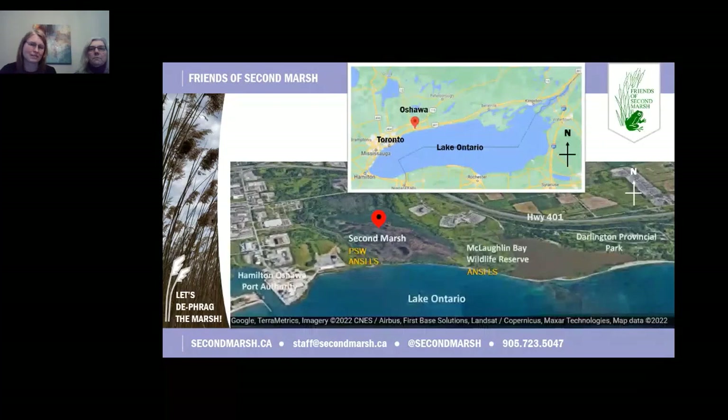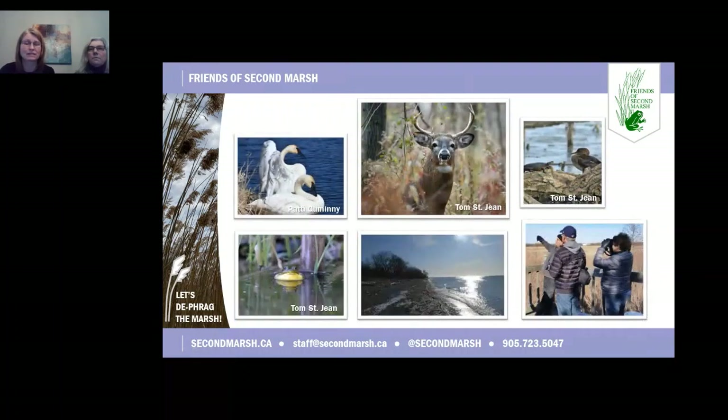Oshawa is about an hour east of Toronto. Oshawa Second Marsh is located between Highway 401 and Lake Ontario, west of Darlington Provincial Park. It is a provincially significant wetland and an area of natural and scientific interest — one of the last and largest most diverse coastal wetlands on the north shore of Lake Ontario. Habitats include marsh, riparian, tree swamp, and barrier beach areas. To the east, it is bordered by McLaughlin Bay Wildlife Reserve, with uplands consisting of shrubbery meadows and forest habitats. One of the biggest current threats to these natural areas is invasive Phragmites.